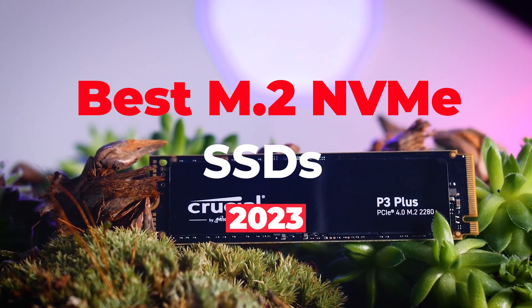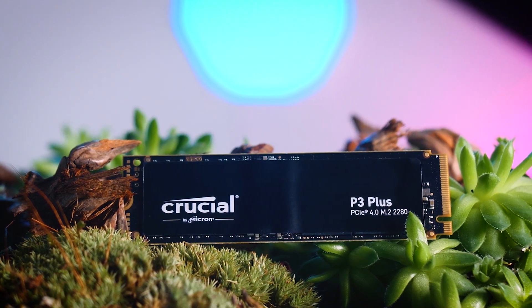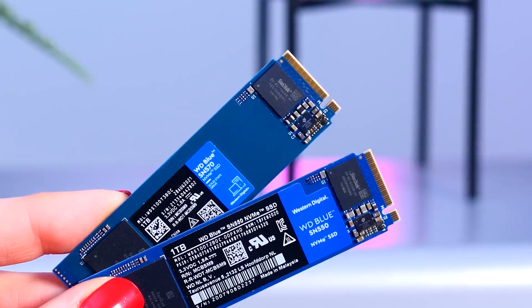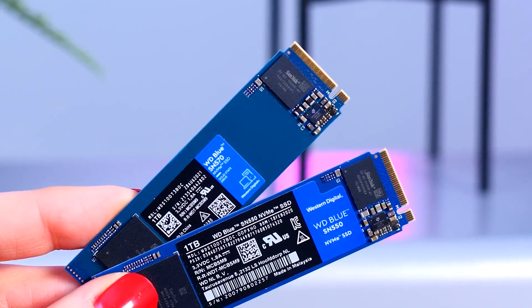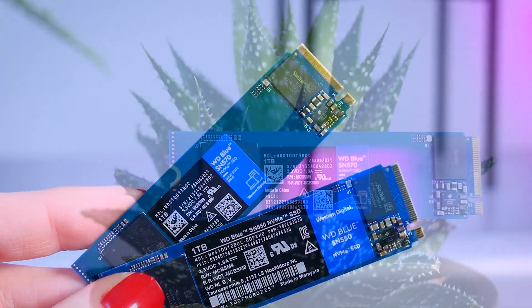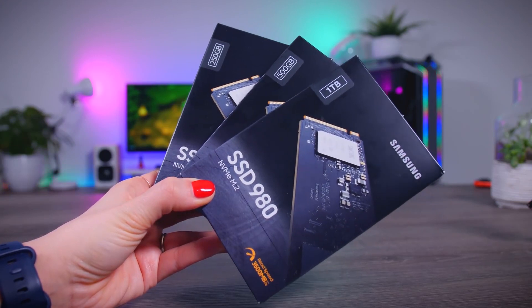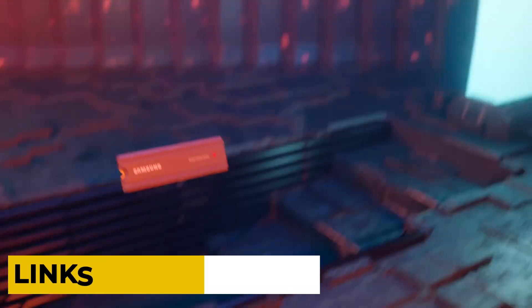Hey guys, welcome to this video where we will be taking an in-depth look at the best NVMe M.2 SSDs available on the market right now. We'll be looking at the features and performance and helping you make an informed decision on which one is the best fit for your gaming needs. So if you're in the market for a new NVMe M.2 SSD, stick around as we take you on a tour of the best ones available today. You can check the links in the description box for more information and price details.